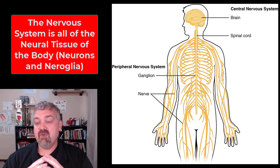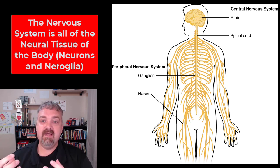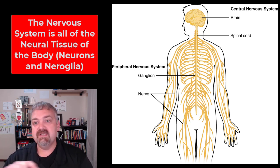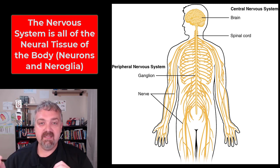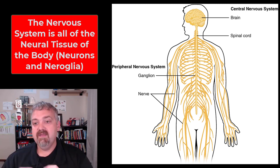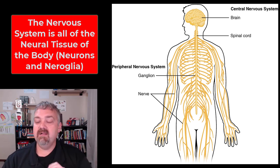The nervous system is all the neural tissue in your body. Neural tissue can be broken down into two types. We have neurons, which are the cells that actually send and receive electrical impulses — we'll cover them later. And we have neuroglia, which means nerve glue. These are the support cells that help the neurons do their job, protect them, or build a framework for them. So we have neurons and neuroglia.